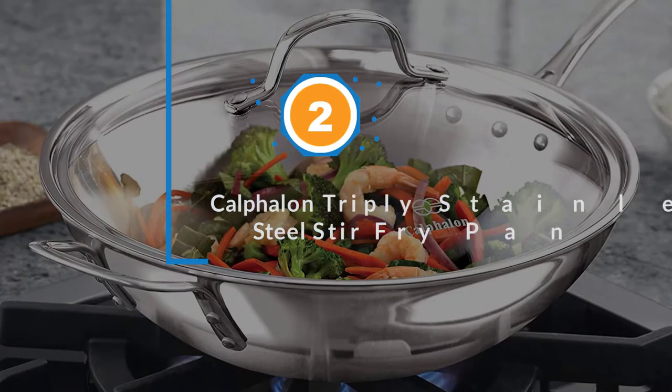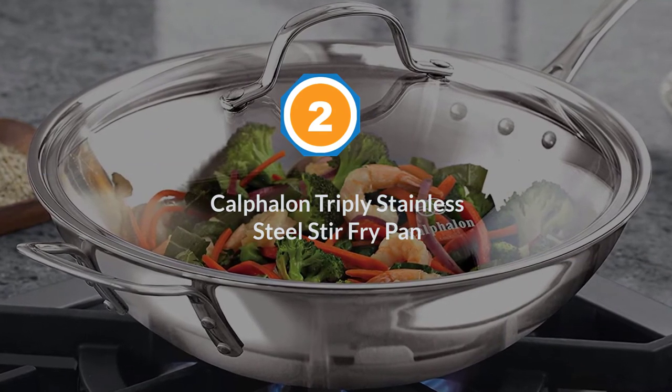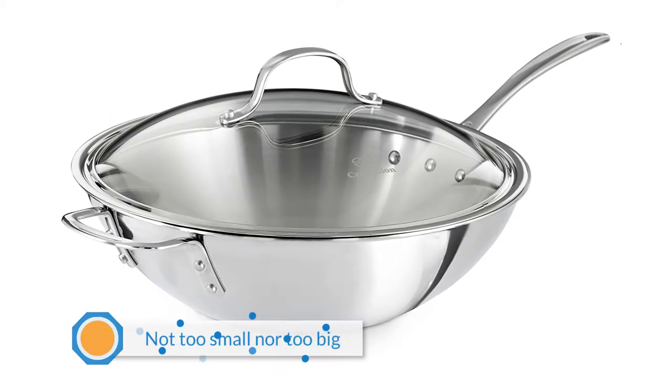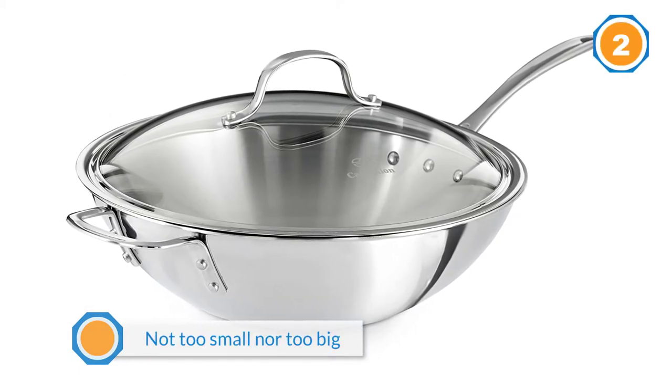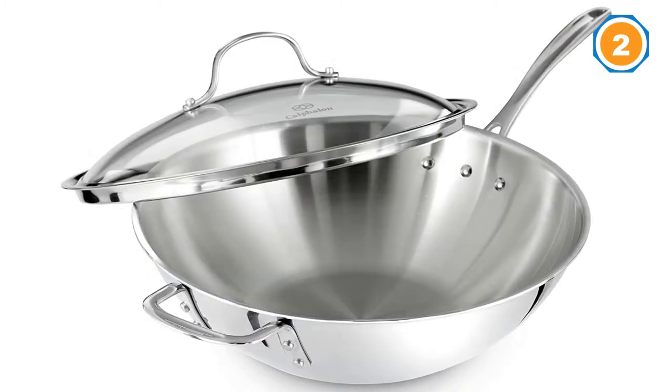Number 2: Calphalon Tri-Ply Stainless Steel Stir Fry Pan. This pan has an optimum size of 12 inches, which is not too small nor too big, and is perfect for preparing a large variety of dishes.